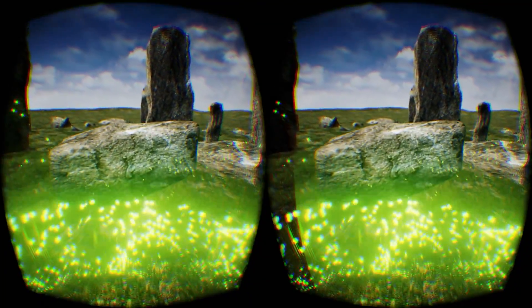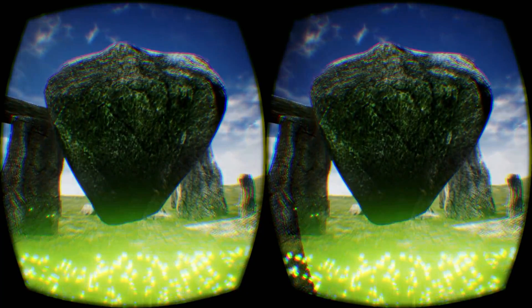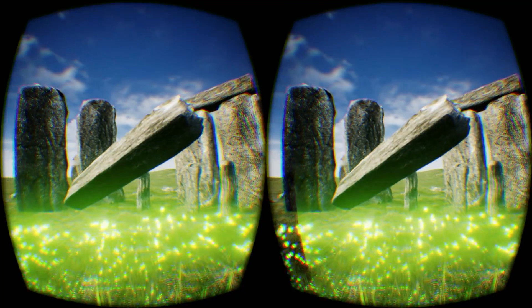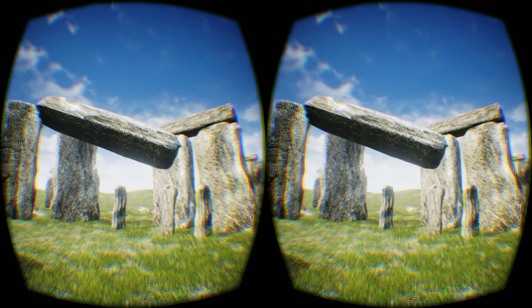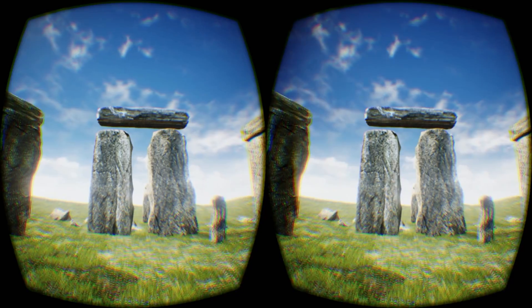The five large structures in the center are known as Trilithons. The largest of the Trilithons, when fully erected, was 9 meters tall and weighed as much as 50 tons per stone. These large stones were carried from over 30 miles away.